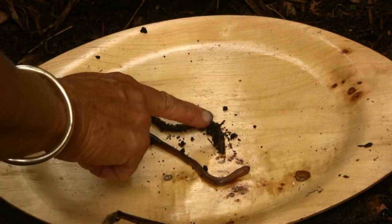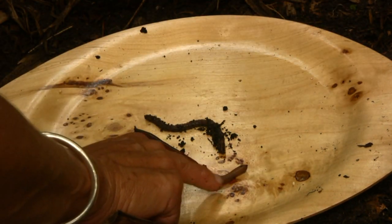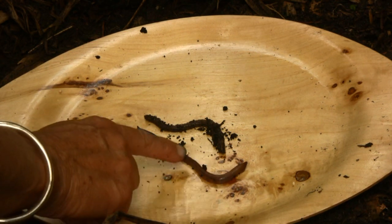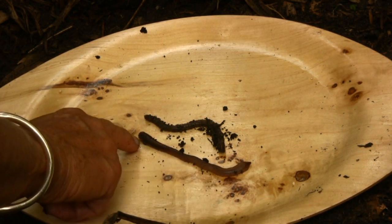I have two earthworms here. This is the one I found just in the soil, and the second earthworm is what's called a night crawler. You can buy these at bait stores, and most of them happen to come from Canada.